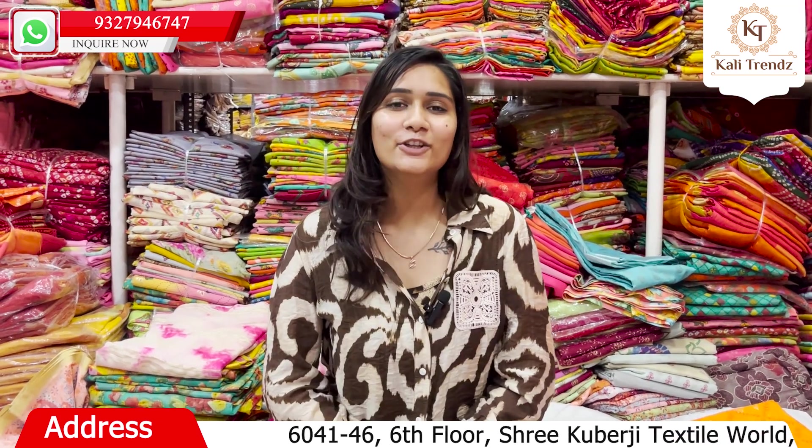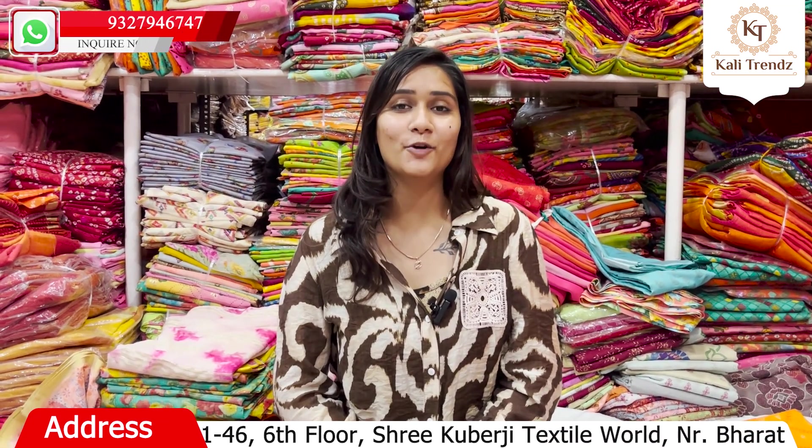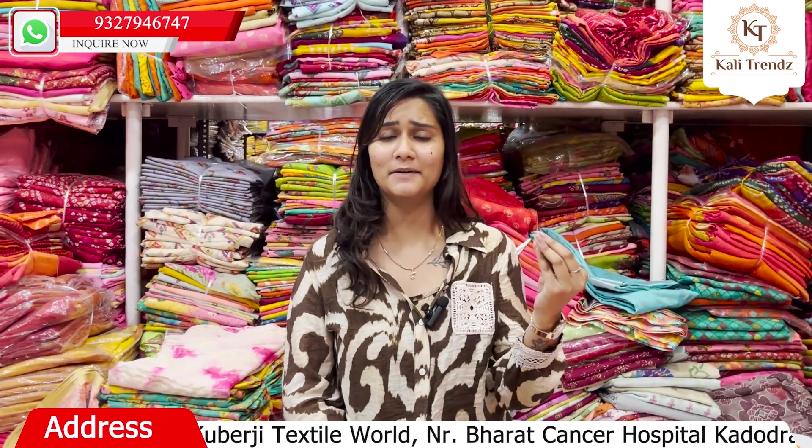Hello everyone, I am Shivani Jin from Kali Trends. If you look very good, they also have a reasonable price. So let's move on to Kali Trends, because here you will be able to see very good quality at a very reasonable price.